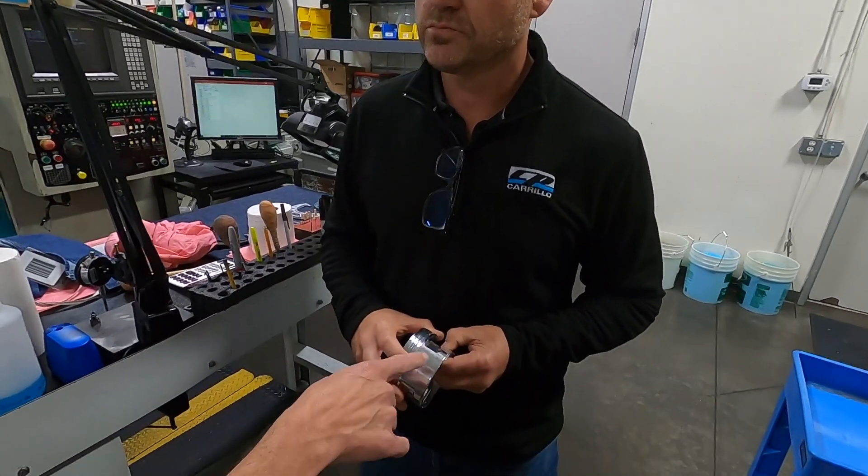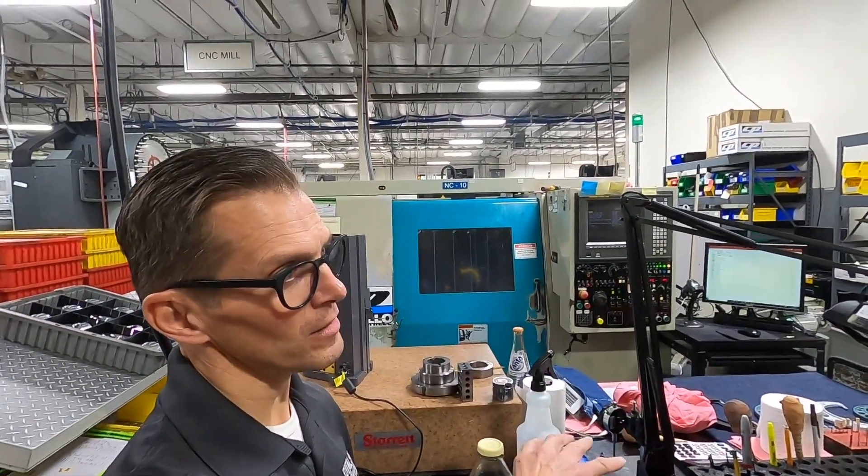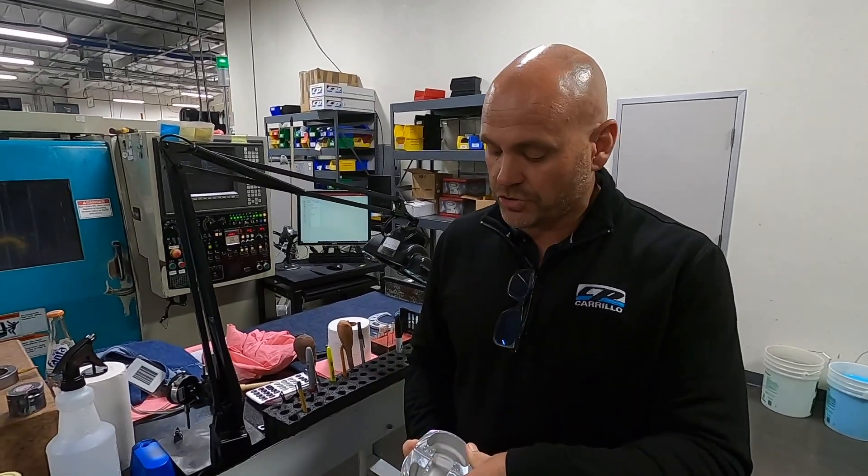Do you change the profile between 2618 and 4032? Yes, we do it with forging structural changes. A lot of the 4032 pistons we manufacture today are generally used for either street or vintage applications. The parts tend to be longer, the forging selections are different, and your growth rate is going to be a little different — you run things tighter.